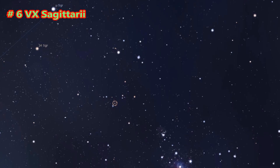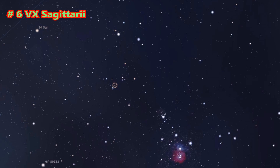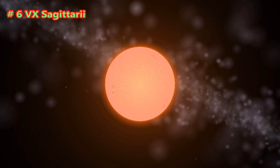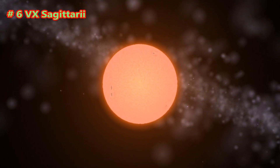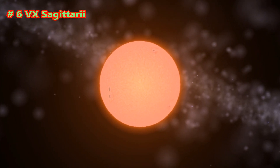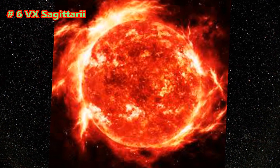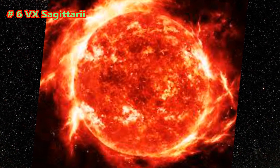VX Sagittarii is a late-type red supergiant or hypergiant pulsating variable star located more than 4,900 light-years away from the Sun in the constellation of Sagittarius. The radius of VX Sagittarii varies as it pulsates and cannot accurately be measured. The given radius of approximately 1,520 solar radii is an estimate assuming peak luminosity coincides with peak temperature, but peak luminosity is generally at somewhat lower temperature in pulsating variables, and so the peak radius is likely to be larger than this.